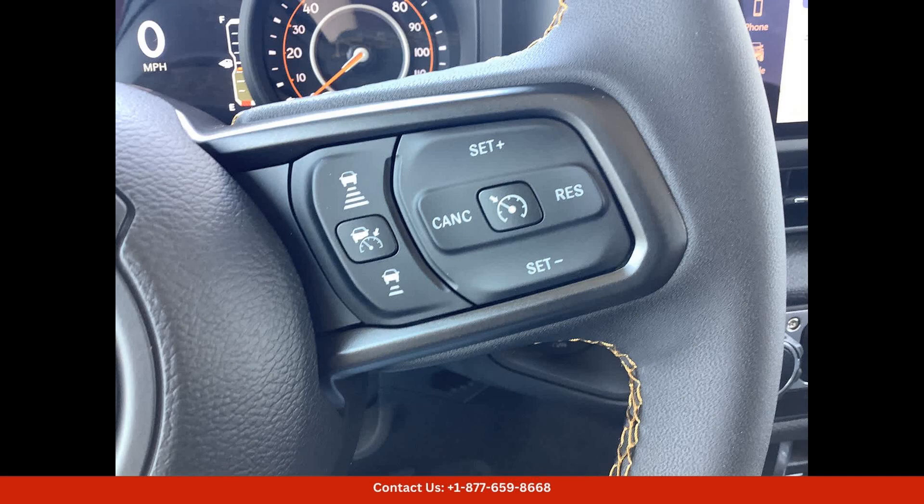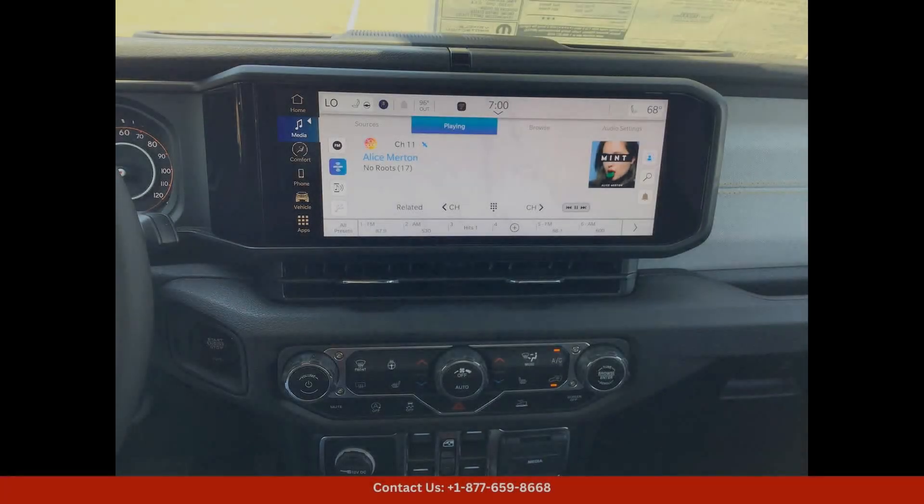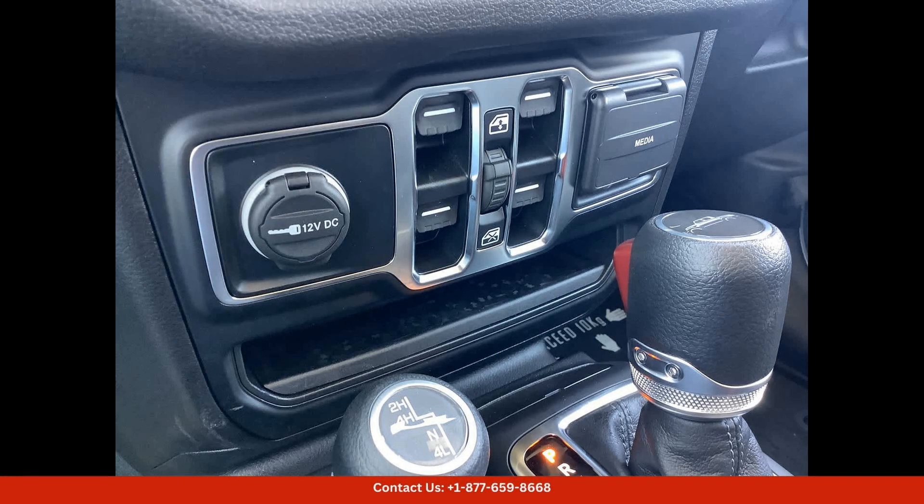The exterior of this Jeep Gladiator Sport S features a sleek Silver Zenith Clearcoat finish that gives it a modern and stylish look.